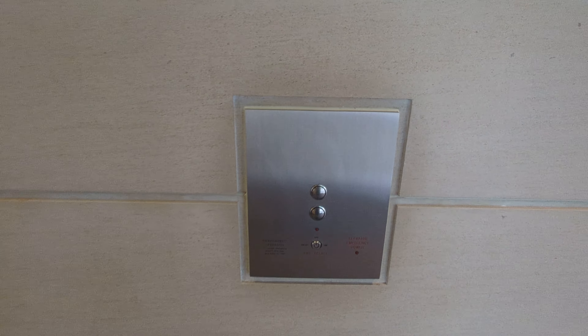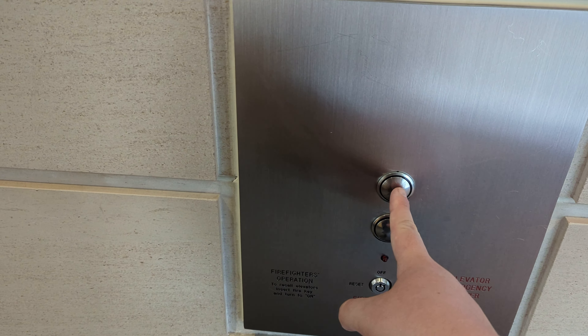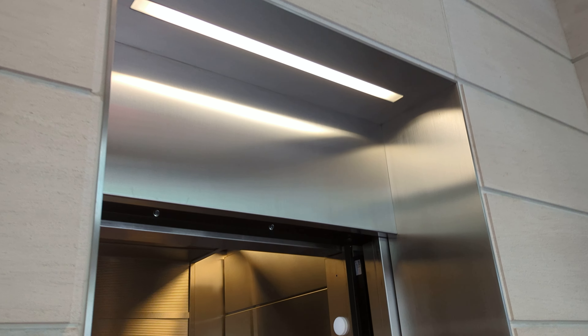This is a retake of the ThyssenKrupp Northern Traction Park 8 elevators here at 8th Avenue Place in downtown Calgary. This is the elevator I filmed four years ago. Capacity is 1,600 kilograms for 22 passengers.